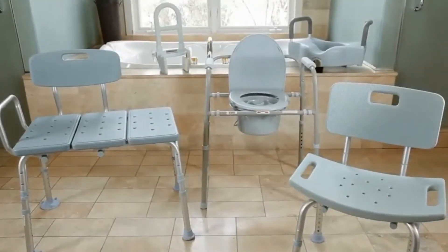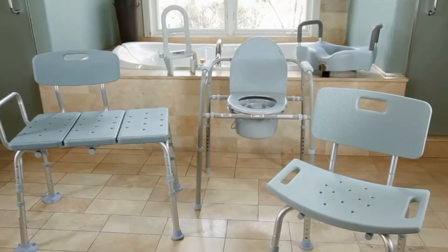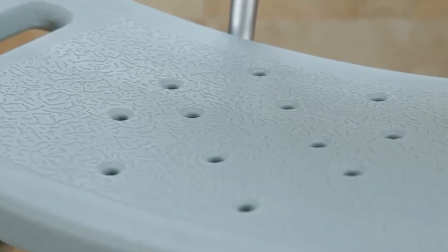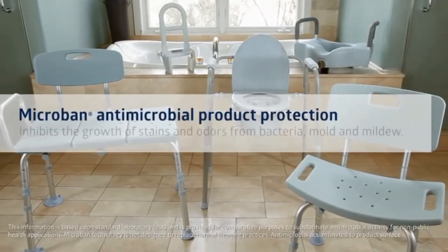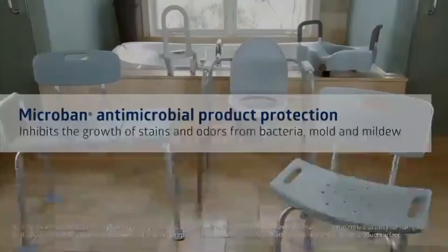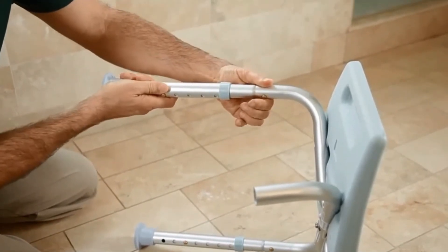Medline's bath safety products with Microban include a commode, a transfer bench, a bath bench with or without a back, a tub grab bar and a raised locking toilet seat with or without arms. The products are all infused with Microban antimicrobial product protection. Microban inhibits the growth of stains and odors from bacteria, mold and mildew, helping it stay cleaner longer, especially in moist environments. And since Microban is incorporated into the plastic during the manufacturing process, it never wears off. All products feature tool-free assembly and are light blue in color.